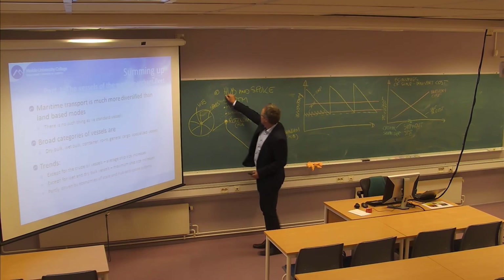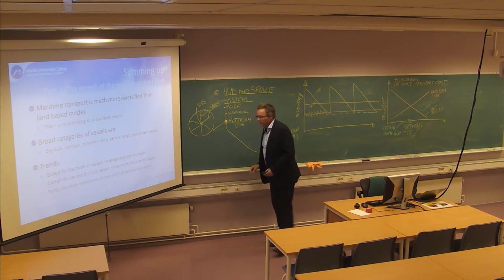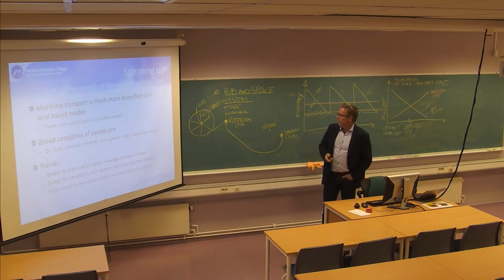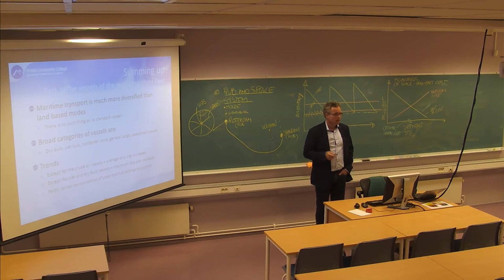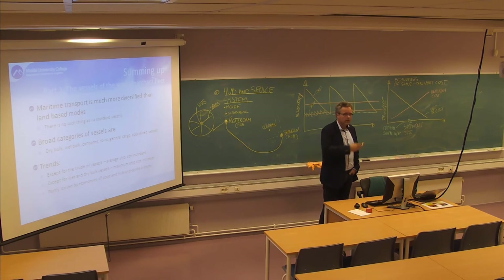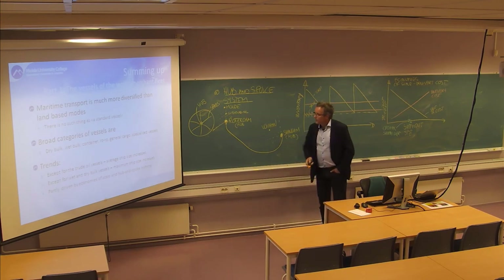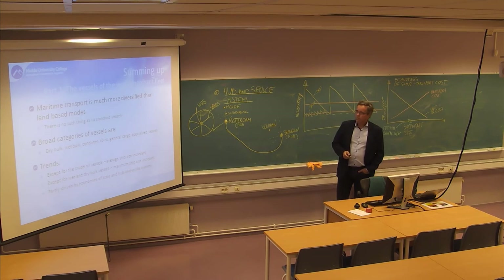The hub and spoke system is also prominent in passenger transport. Most major airline carriers have one hub airport where they try to collect all passengers. SAS, which is flying here, tries to collect passengers to Copenhagen, which is their main airport, and they have all the international flights from Copenhagen rather than from Oslo.